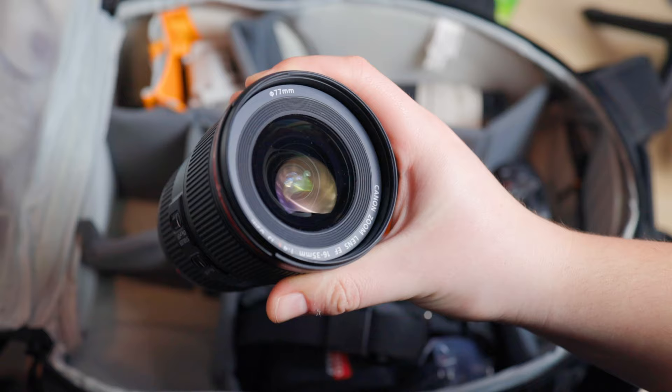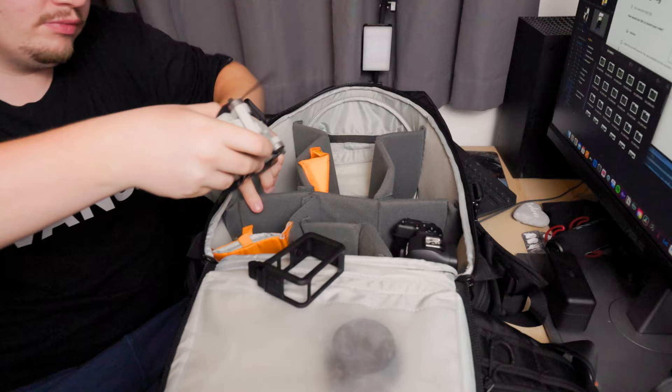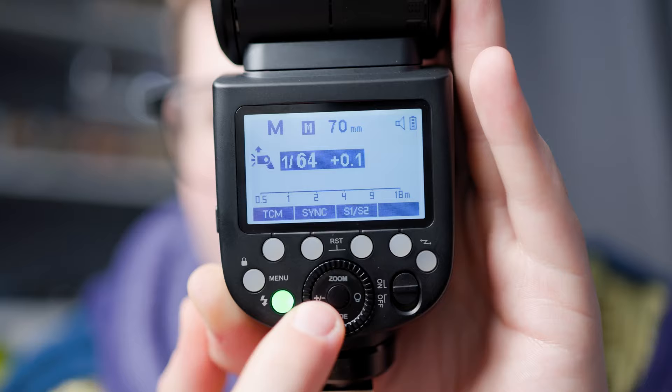I've also got the Canon 16-35mm f4, which is great for the dance scenes. I'm bringing my drone because I always bring my drone just for that lovely group shot after the actual ceremony. I'm bringing my Godox flash with all its accessories as well, again perfect for the dance scenes because it gets really dark in there and the flash just adds that extra bit to the photos.